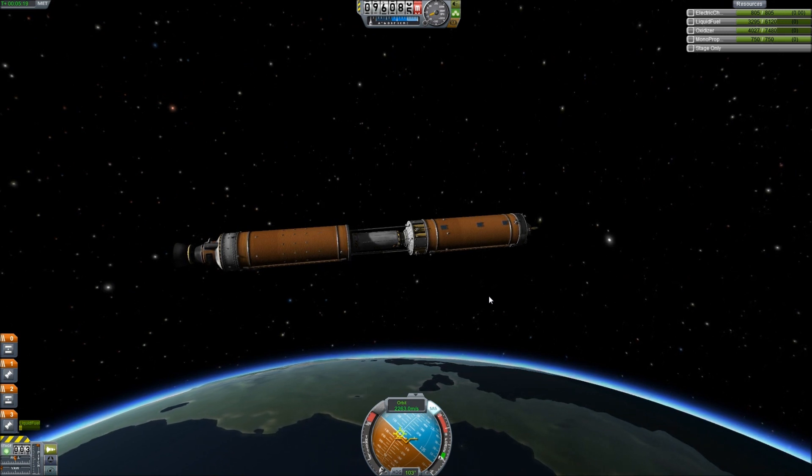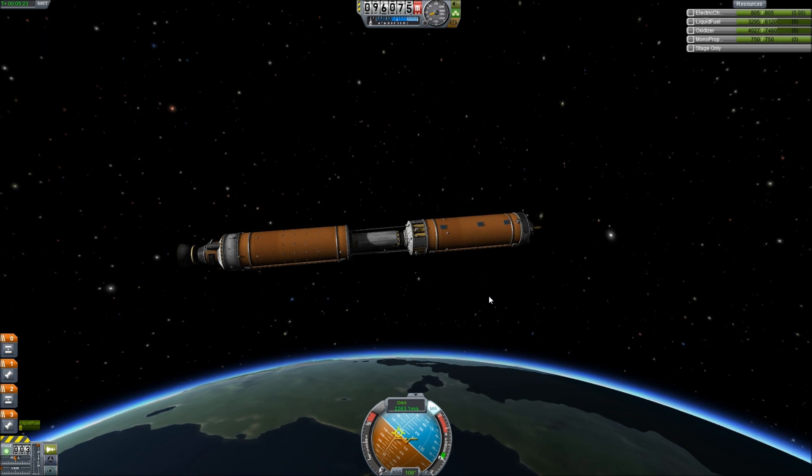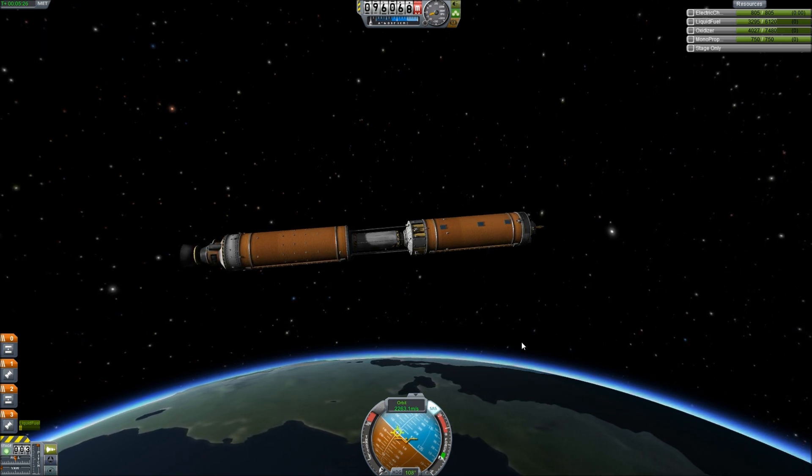We will be right back as I attempt to get a Jool intercept, hopefully from Kerbin, although that may not be possible. We'll see. Anyway, we shall be right back.